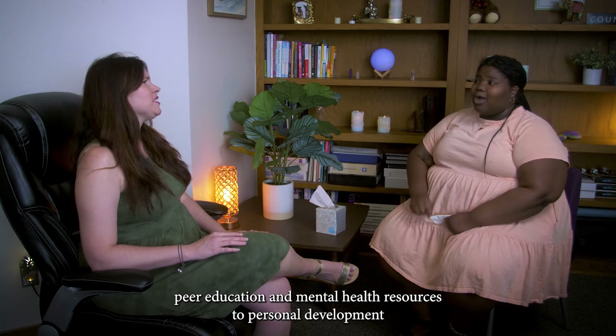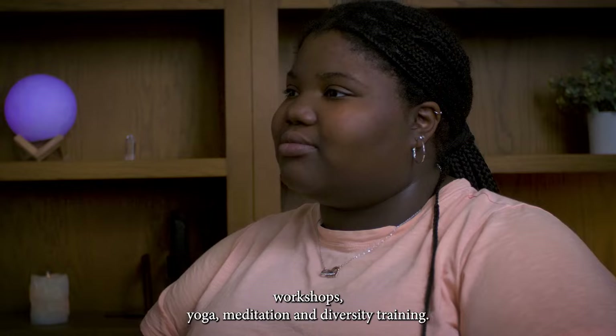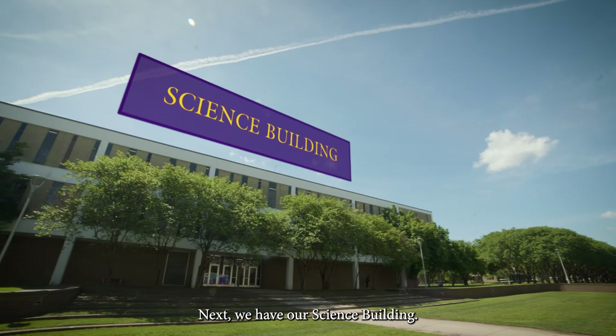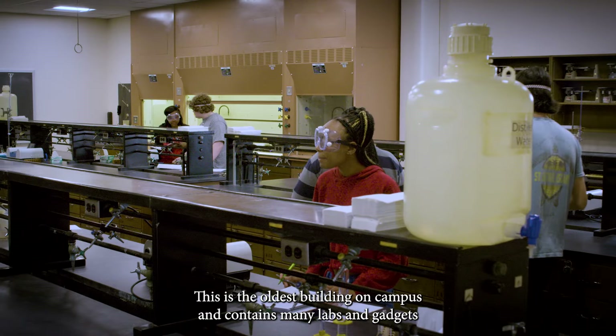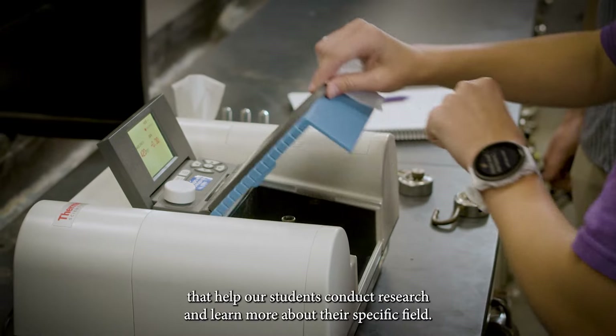Counseling Services provides everything from personal counseling, peer education, and mental health resources to personal development workshops, yoga, meditation, and diversity training. Next, we have our science building. This is the oldest building on campus and contains many labs and gadgets that help our students conduct research and learn more about their specific field.